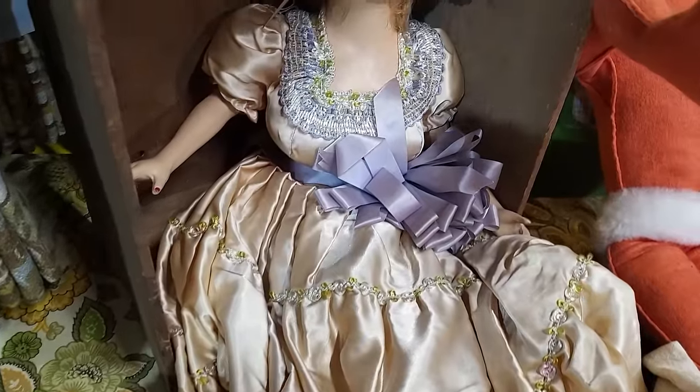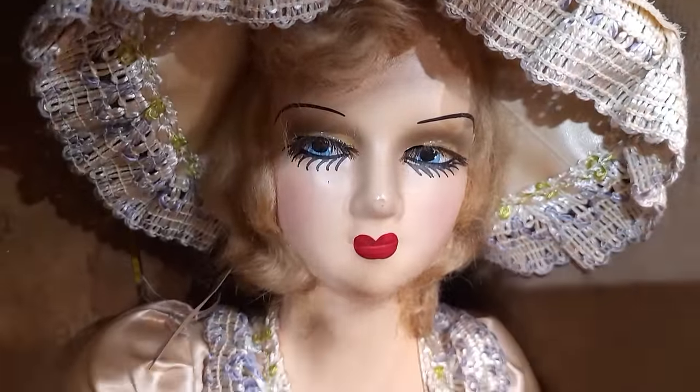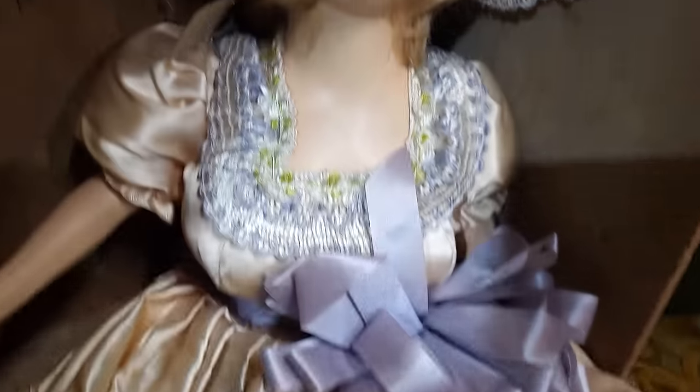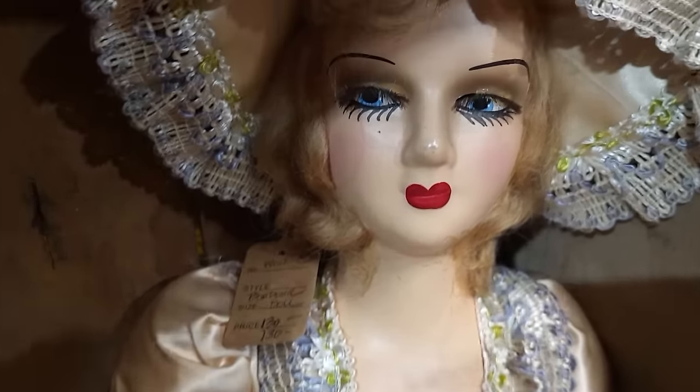This might be the nicest conditioned boudoir doll I have come across. The paint is still really good on her, her clothing appears to be in really good shape. They've got $130 on her — look at her lashes.